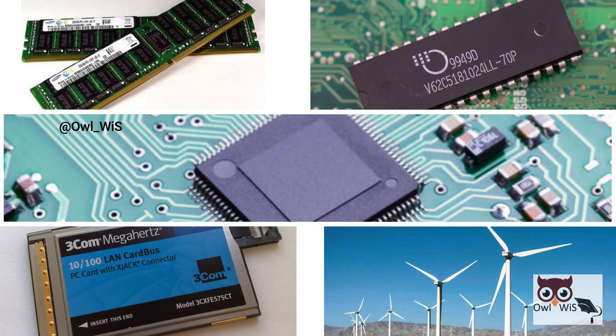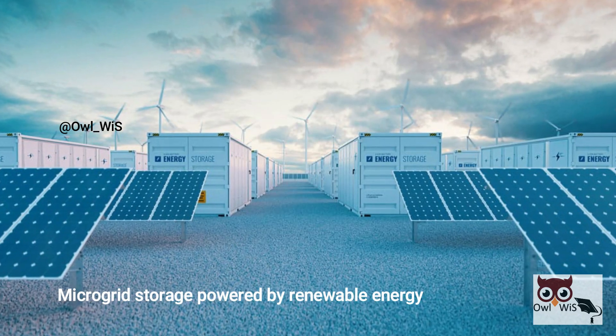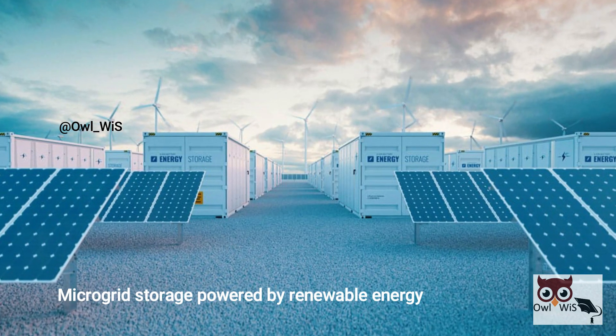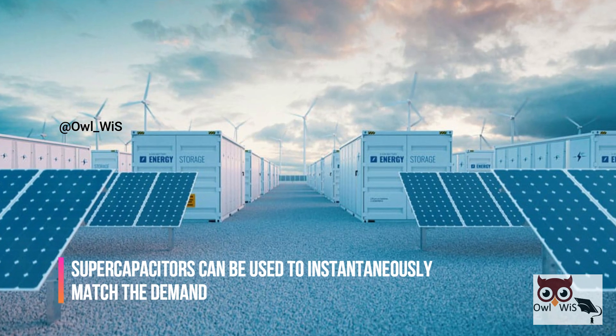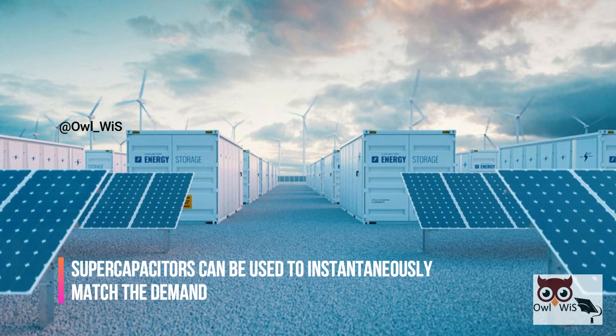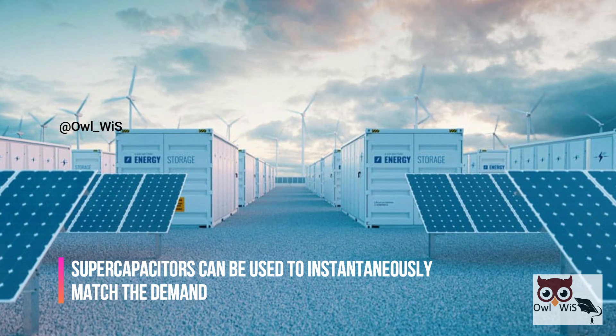Actuators in wind turbine systems and microgrid storage rely on supercapacitors. Energy storage powered by renewable energy is not constant and does not usually match demand. In this case, supercapacitors can be used to instantaneously match the demand — injecting power when demand increases and production decreases temporarily.